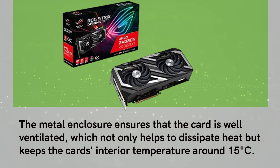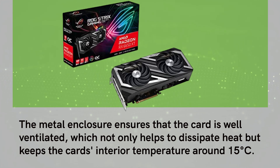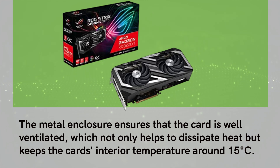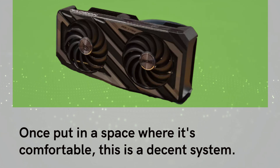The metal enclosure ensures that the card is well ventilated, which not only helps to dissipate heat but keeps the card's interior temperature around 15 degrees Celsius. Once put in a space where it's comfortable, this is a decent system.